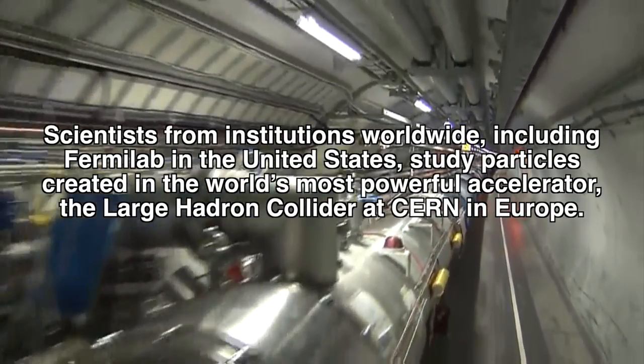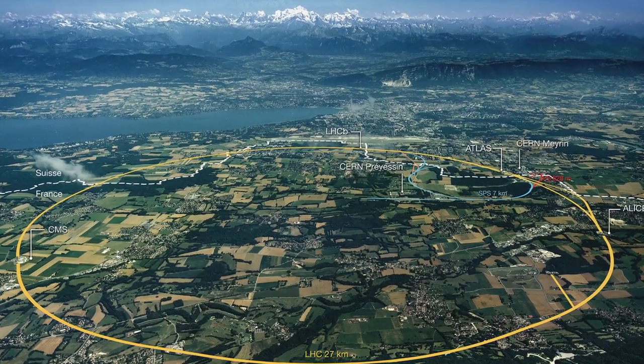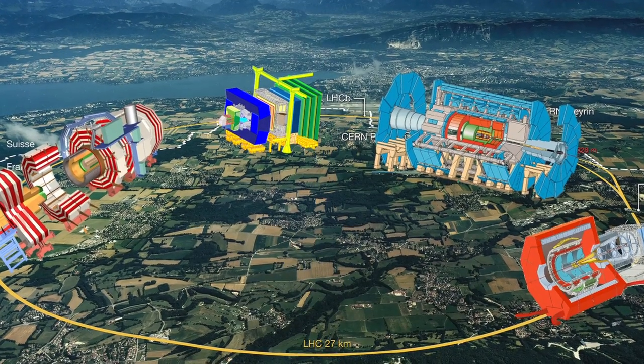The Large Hadron Collider is a machine which collides protons at very high energy. Now with Run 2, we are going to reach an energy level twice as big as the previous run which gave us the X-Boson. Scientists on the four major Large Hadron Collider experiments — ATLAS, CMS, ELISE, and LHCb — are colliding protons and collecting data at a record-breaking energy: 13 trillion electron volts, or TeV.